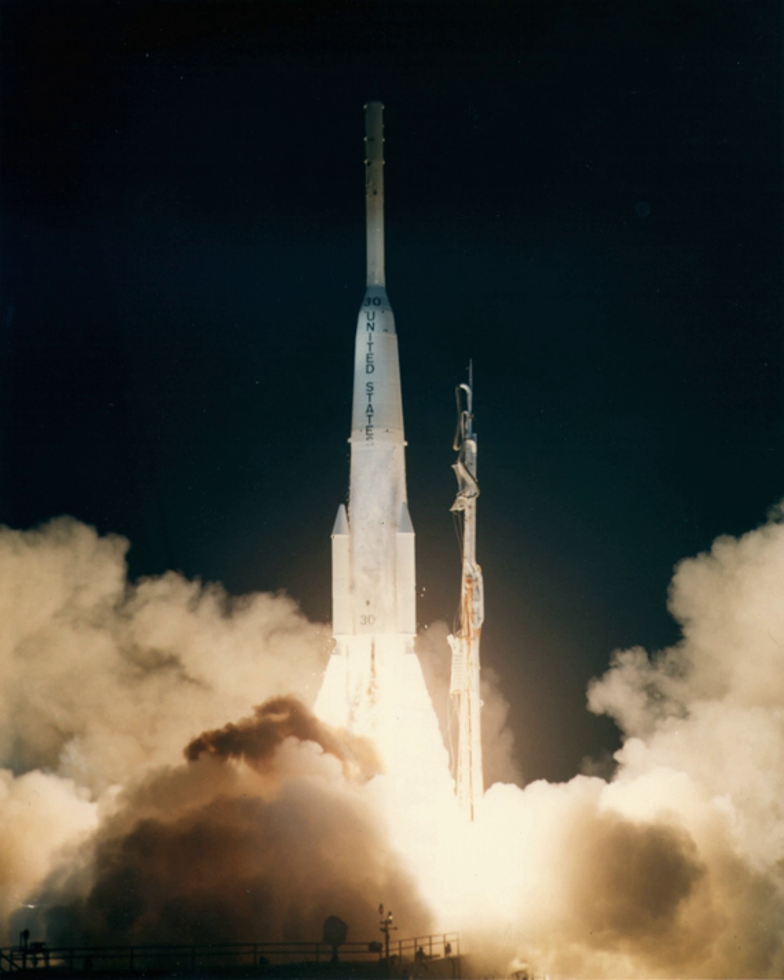The Delta D, or Thrust Augmented Delta, was an American expendable launch system used to launch two communications satellites in 1964 and 1965. It was derived from the Delta C and was a member of the Delta family of rockets.